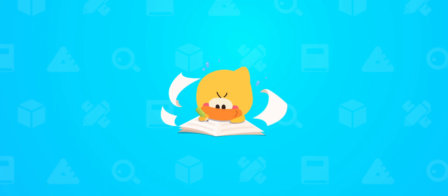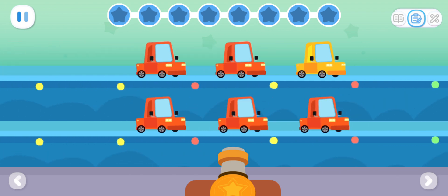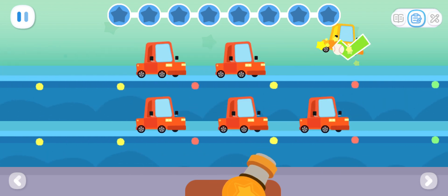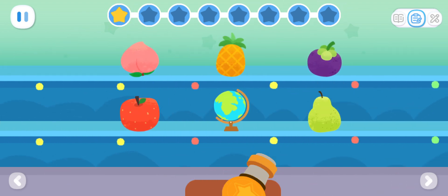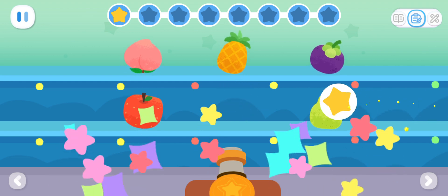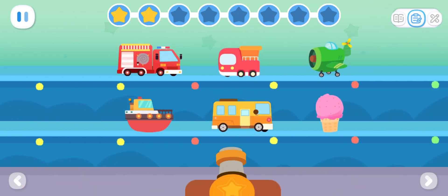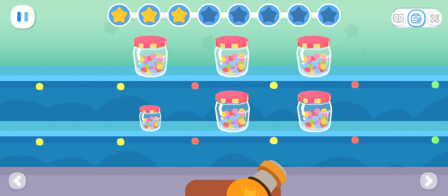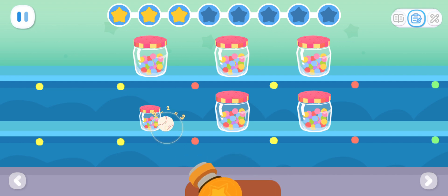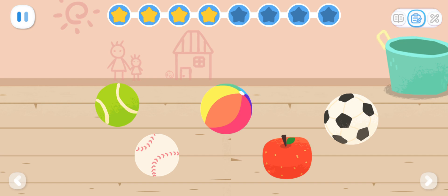Practice with Quacky. Let's fire the cannon on the item that looks different from the others. Take a look — which one is different?